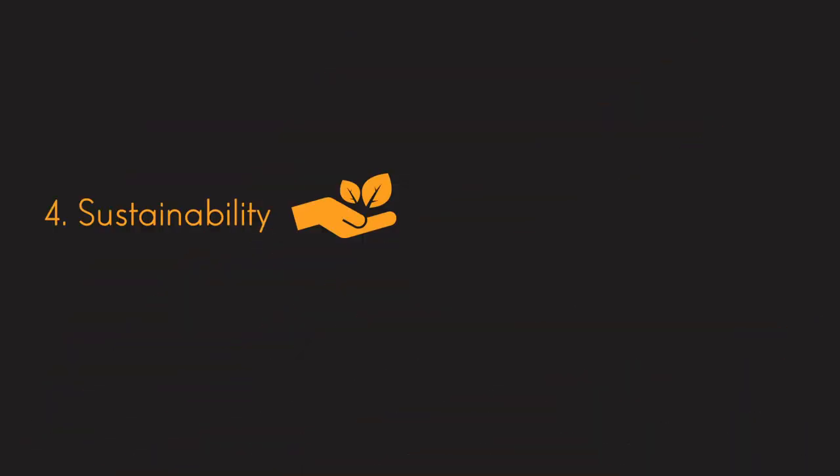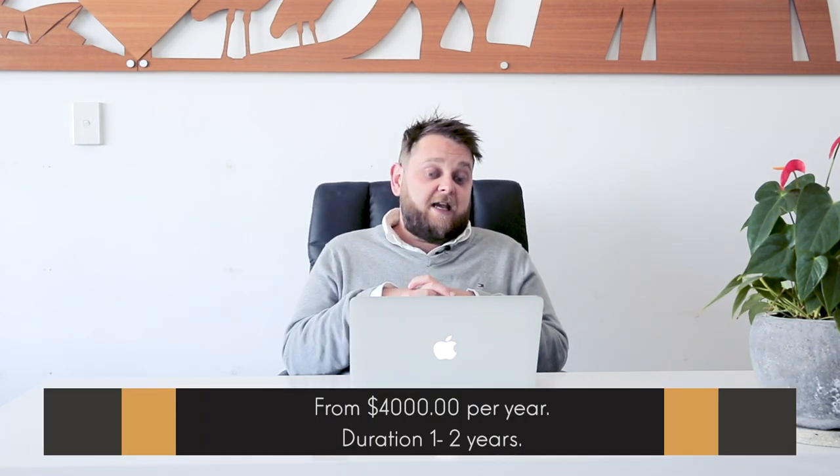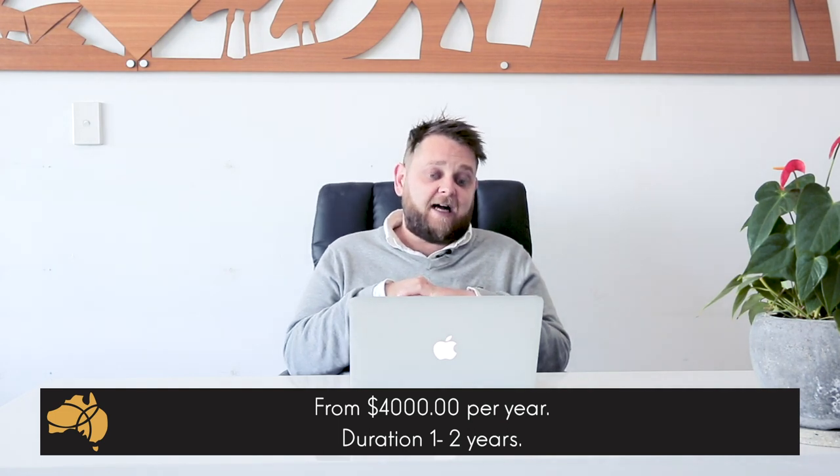Number four: sustainability. This is such a new and cool type of course that an international student can study. Sustainability is all about environmental management — making sure the carbon footprint of the project or company you're working with is not having a dramatic impact on our world. This is a big topic in 2019 and very much should be. We are going to see a lot more courses coming out in this area in the future, and students undertaking this type of study are opening themselves up to a huge amount of opportunity. This is a new and rapidly growing industry, and the demand for people with expertise in sustainability and the environment — for both big and small companies — is huge. Like the diving course, this is only available on the Gold Coast, has a one to two year duration, and starts from about $4,000 a year.